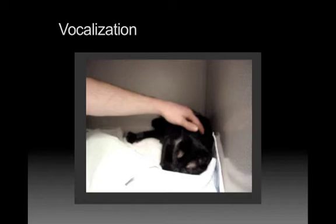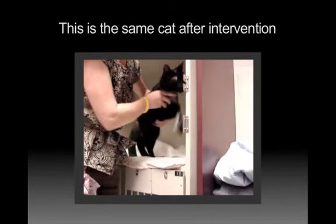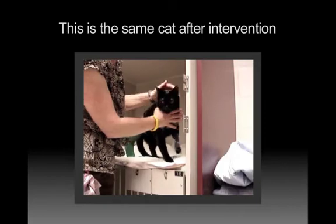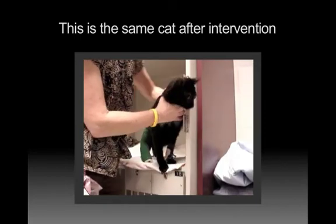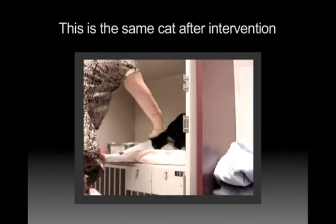What we were focusing on there was his vocalization. We intervened, and then he sounds a little bit different later. Look at the next video — where is he in the cage? What's his interaction with me compared to before? He was at the front of the cage, and it sounded like, 'don't put me in the cage again.' A very different before and after picture.